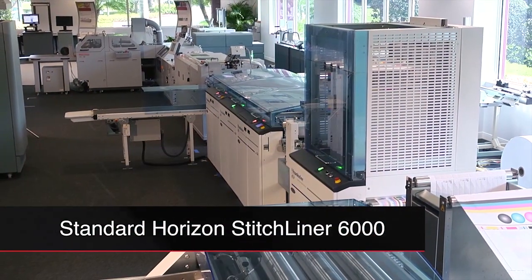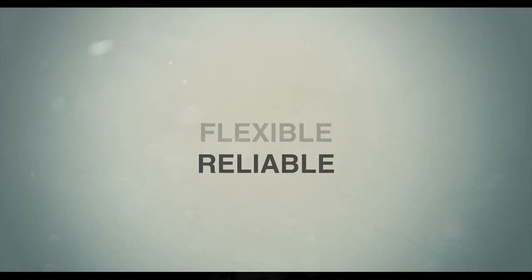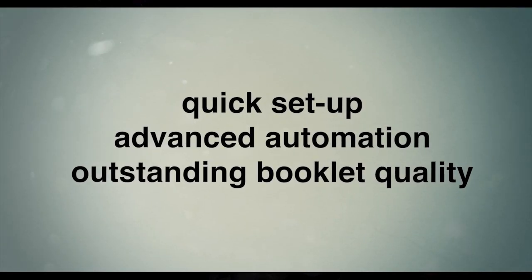The Standard Horizon Stitchliner 6000 Digital for continuous feed printers is one of the most productive, flexible, and reliable inline saddle stitchers in its class. It features quick setup, advanced automation, and outstanding booklet quality.